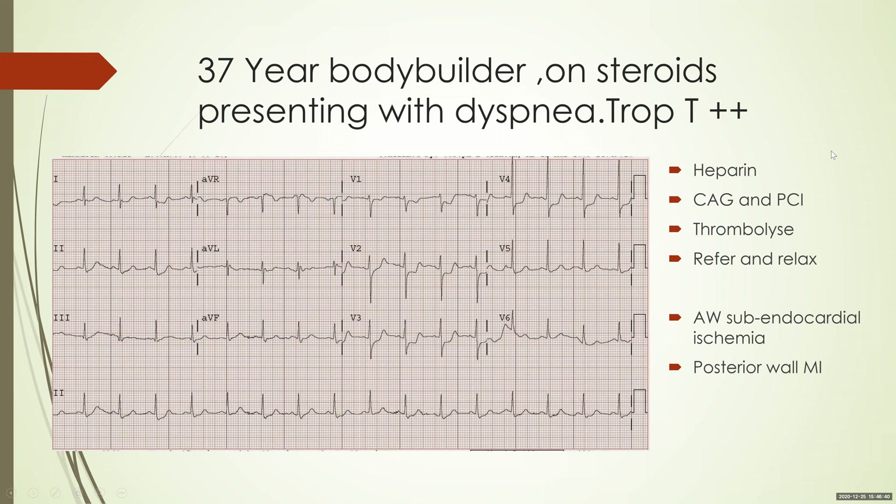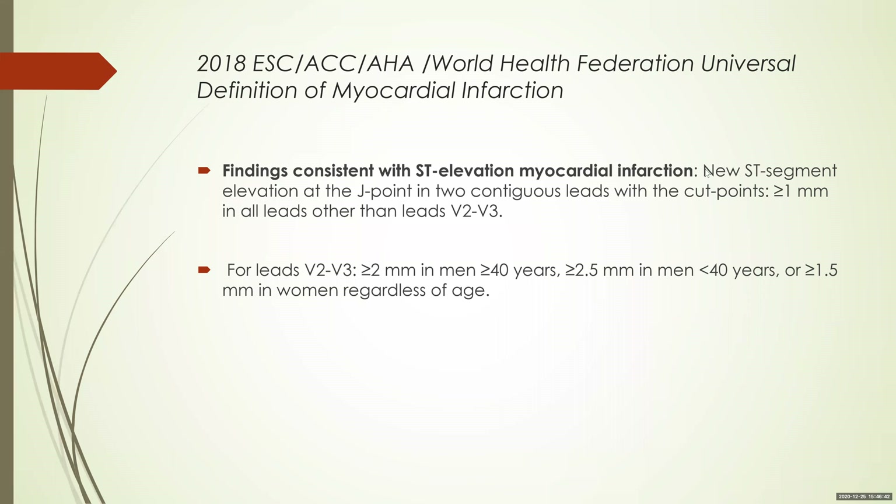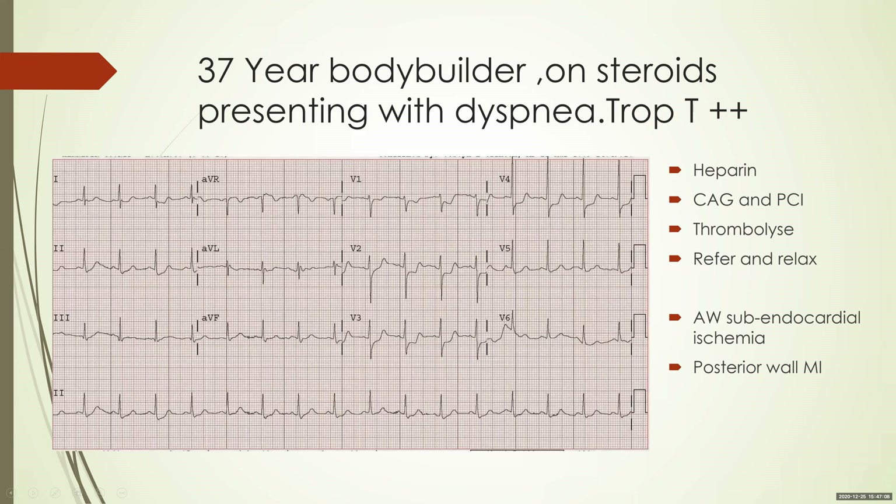Let's see what happened subsequently. As per the 2018 ESC, ACC, AHA, and World Heart Federation guidelines, to diagnose a STEMI you need new-onset ST elevation in two contiguous leads of more than one millimeter. There is a slight difference in V2 and V3, but essentially a new-onset ST elevation of more than one millimeter. If you look at this ECG, there is no ST elevation — rather ST depression.